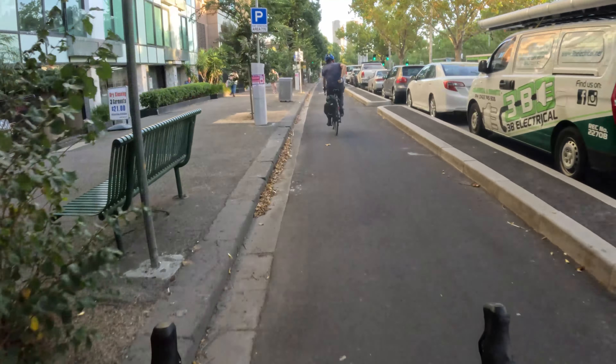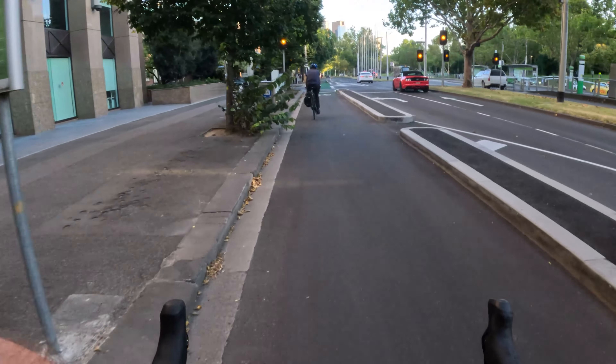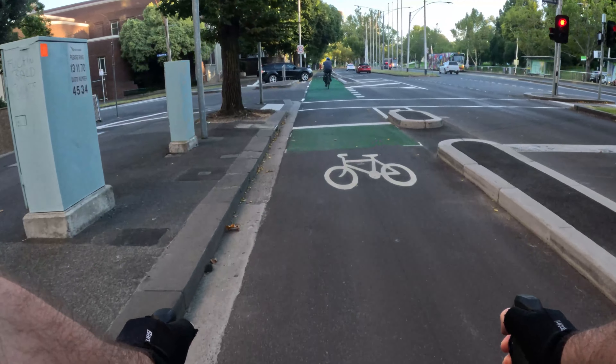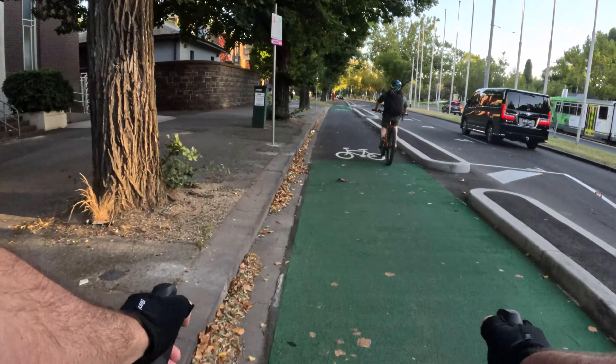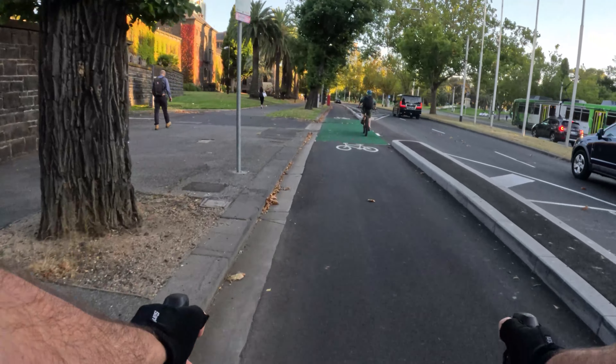Tip 13: stay well away from the curb — take the lane. It's best to avoid riding too close to the edge of the road as this can result in collisions with debris and obstacles such as drains or surprise puddles. Take the lane instead and ride in the sweet spot between the edge and the middle of the road, ensuring drivers have plenty of room to overtake you safely. Make sure you don't get squeezed by those same drivers.